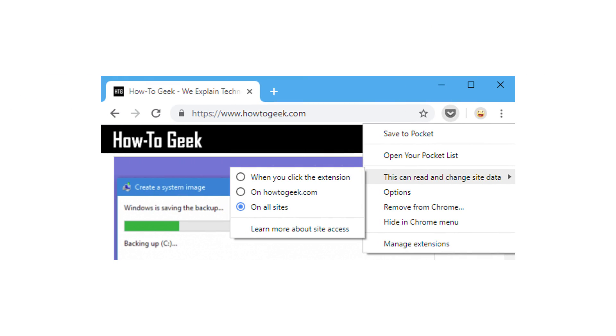If you do have an extension installed, grant it the least privilege needed. For example, you'll be asked to choose when the extension is allowed to operate — you can pick either on all sites, on this particular site, or when you click the extension. Whenever possible, have the extension only operate when it's clicked, so that it's not reading your content at all times.